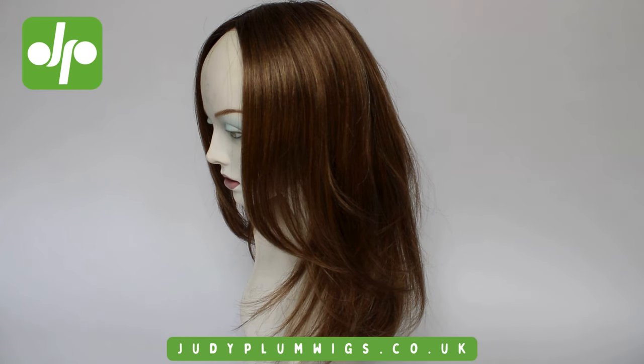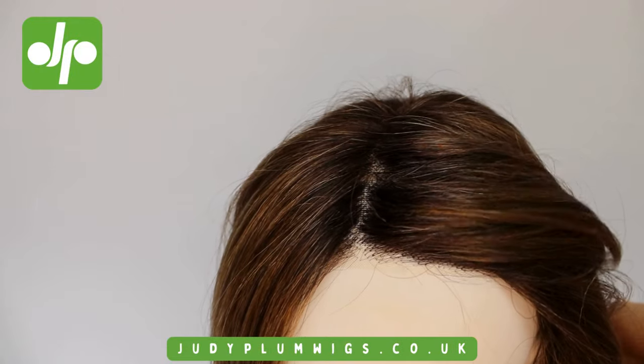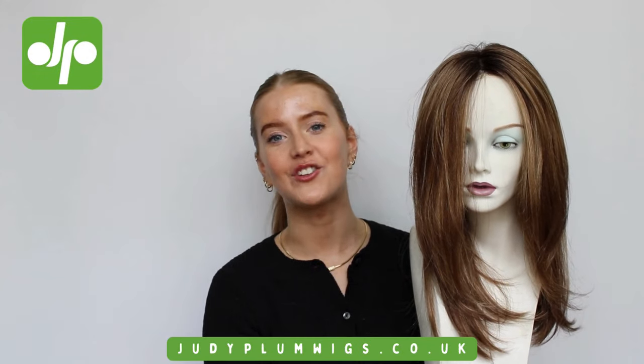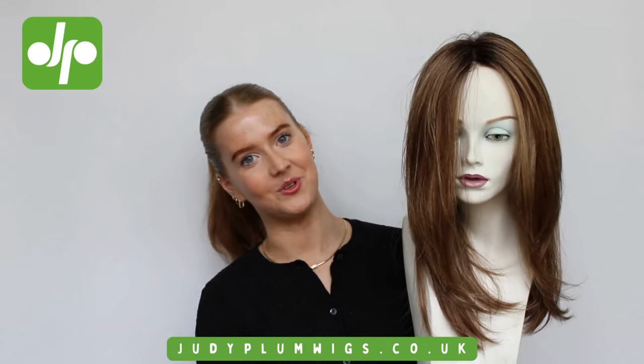I think it is a very on-trend style at the moment — such a modern and pretty wig. You can see here just how natural that hairline is; you can see straight through to the scalp, giving such a realistic and lifelike appearance. There is so much volume to this style, making it look so realistic and natural. I just absolutely adore this style.